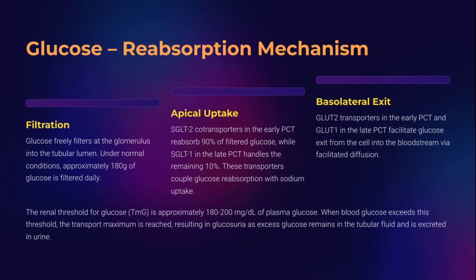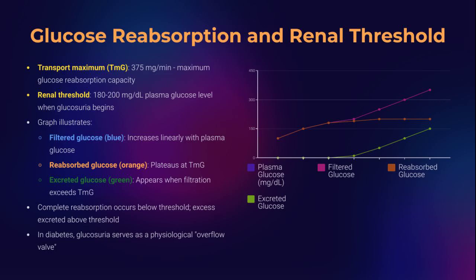Glucose is precious fuel, and the kidney makes sure it isn't wasted. In the PCT, SGLT2 and SGLT1 co-transporters absorb it alongside sodium. Basolateral GLUT2 and GLUT1 send it into the blood. But when plasma glucose crosses 180–200 mg/dL, reabsorption maxes out, leading to glucosuria — the hallmark of diabetes. Beyond TMG, the nephron can't keep up and glucose spills into urine. SGLT2 inhibitors like dapagliflozin exploit this physiology, therapeutically inducing glucosuria to control blood sugar — a brilliant case of clinical pharmacology meeting nephron wisdom.